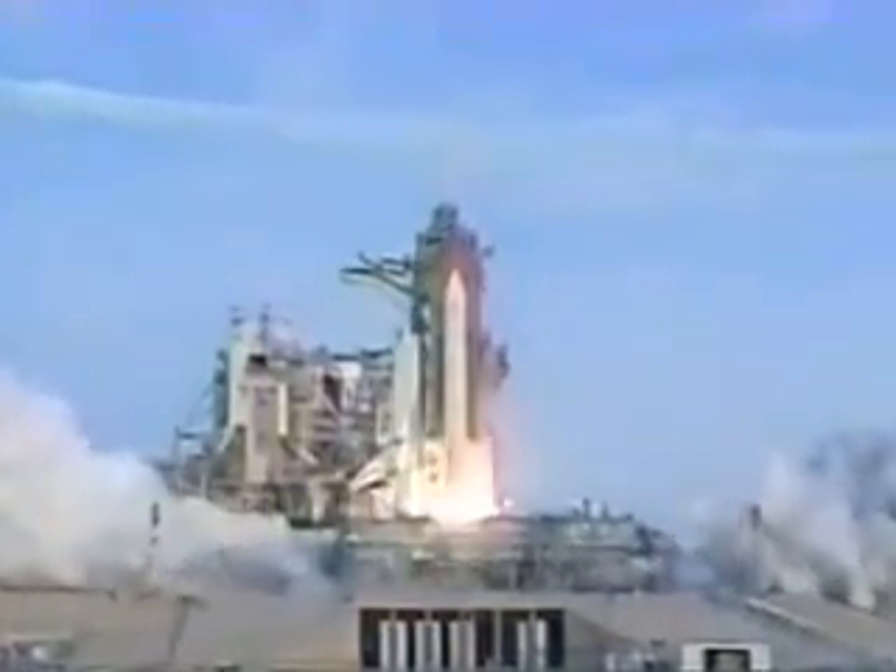And liftoff of Space Shuttle Discovery on the first mission to dock on the orbiting International Space Station. And the vehicle has cleared the tower.